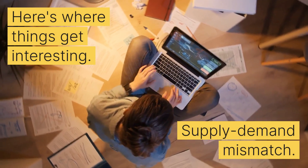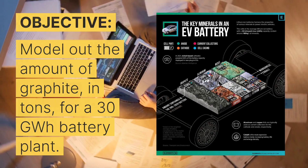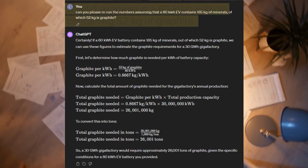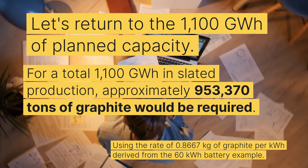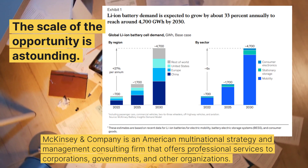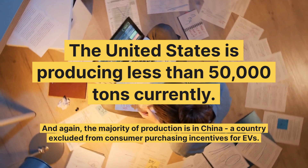Let's crunch some numbers to look at the supply and demand mismatch. A typical 60 kilowatt hour EV contains 52 kilograms of graphite. Using these inputs for a 30 gigawatt facility, that plant would require approximately 26,000 tons of graphite per year — for just one plant. If you take McKinsey's forecast of 4,700 gigawatt hours by 2030 across the world, that's about 4 million tons of graphite. The United States is currently producing less than 50,000 tons per year, and Novonix isn't even producing 3,000 tons per year — yet they're the American leader.